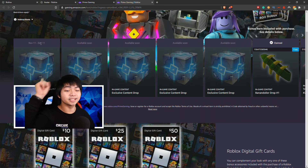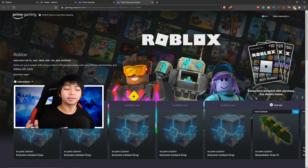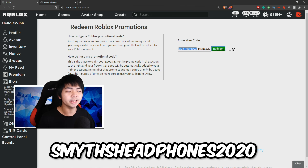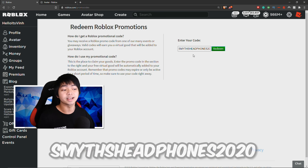The next available Prime Gaming items will be here around November 11th, so in about five days there's going to be new items coming out for this Roblox loot — make sure you redeem that. The next code of the day is SmithHeadphone2020. This is actually one of the cutest headphones in Roblox promo codes right now.